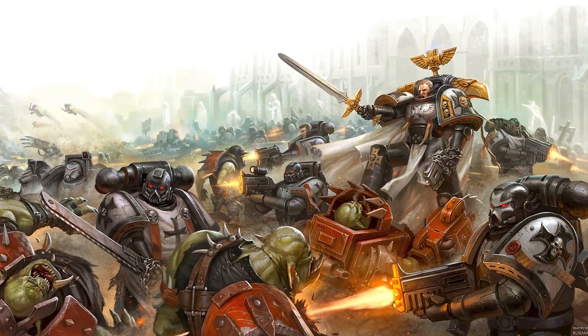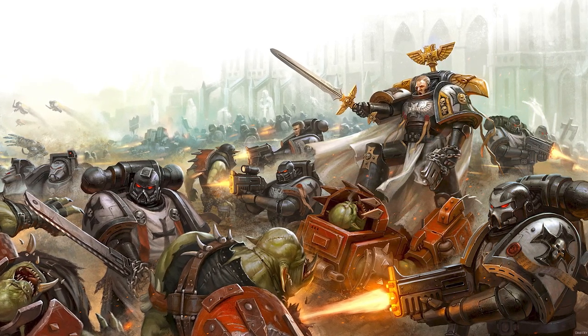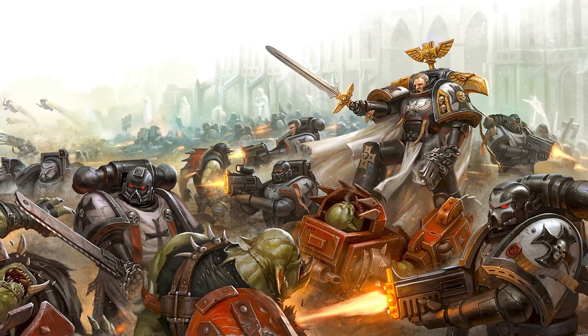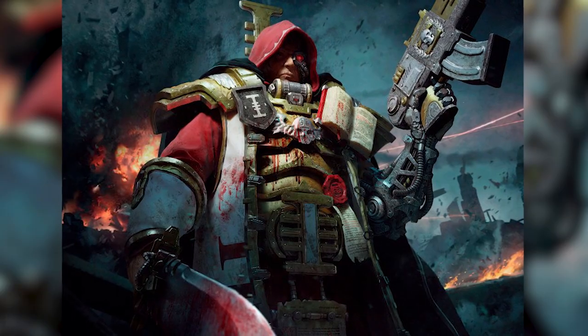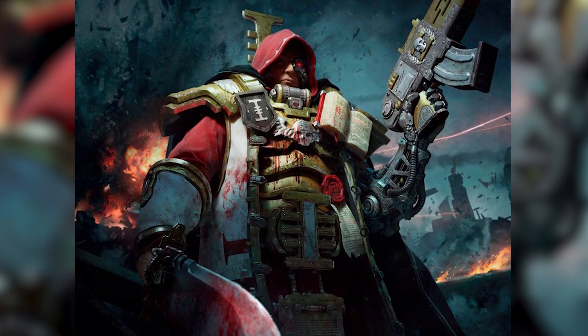The other day I did a video explaining Space Marine power armor — the power suits that are biologically connected to Space Marines, acting as second skins as they charge into battle, last cannons at the ready, fear far behind. If you are not familiar with 40k, I really suggest you watch that video first. As promised, I am going to go through the evolution of Space Marine power armor and give some details on each iteration.